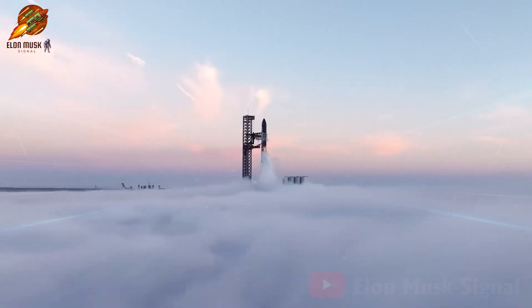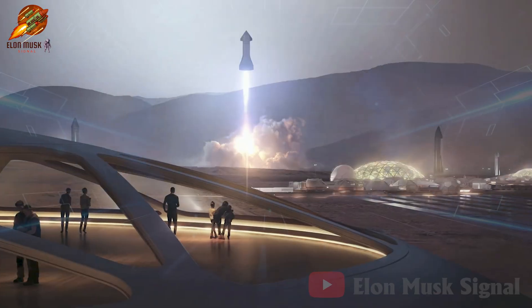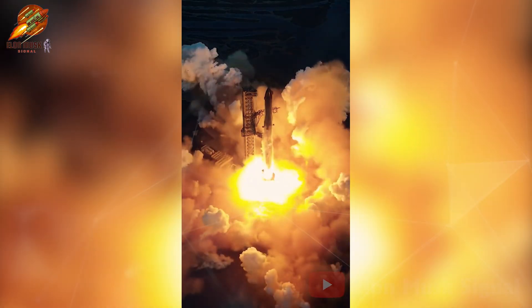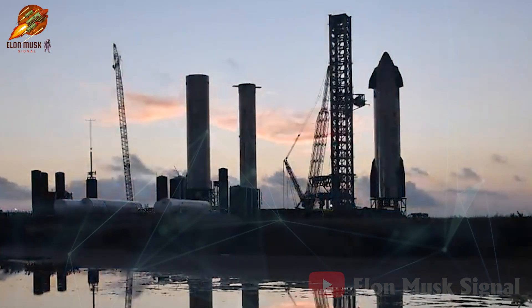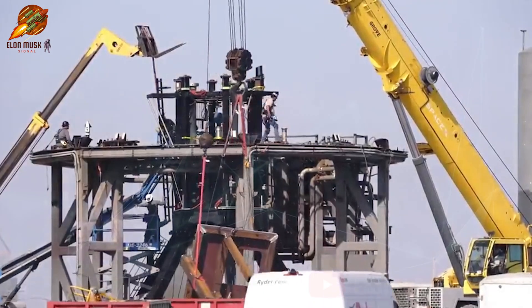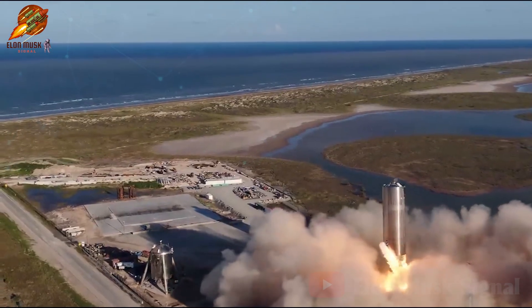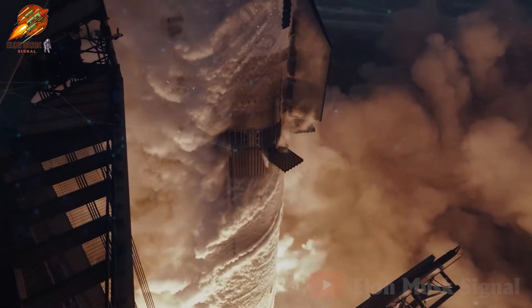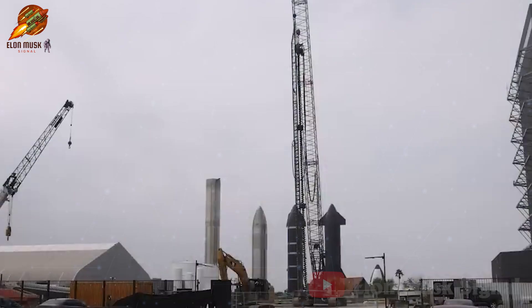However, demonstrating rocket functionality and reusability is just the first step in Musk's Mars ambition. To achieve the goal of sending a million people to the Red Planet within the next 20 years, SpaceX will need to significantly ramp up production and launches. The company is currently constructing a second launch tower at its South Texas facility and plans to build two more towers at Cape Canaveral in Florida. Musk stated that the Texas sites will primarily be used for testing and development, with the Florida location serving as the main launch center once Starship begins commercial operations. SpaceX aims to produce six Starship spacecraft this year, alongside constructing a gigantic factory to greatly enhance spacecraft production.